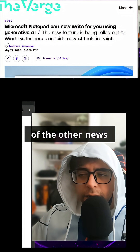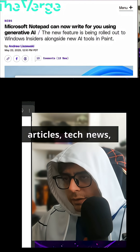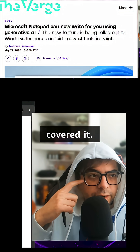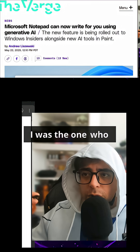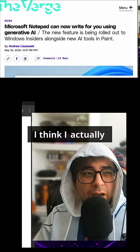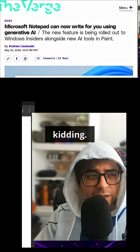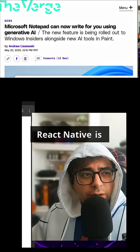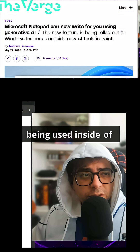I covered this way in advance before any of the other news articles, tech news, whatever. I was the one who pretty much broke this story — I think I actually broke the story. I'm not even kidding: React Native is being used inside of Microsoft.